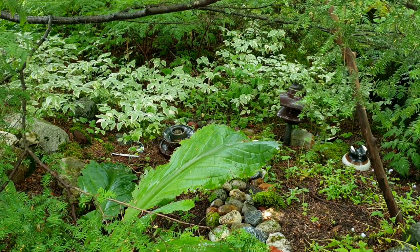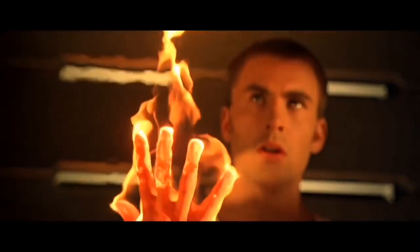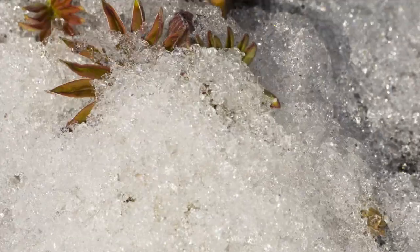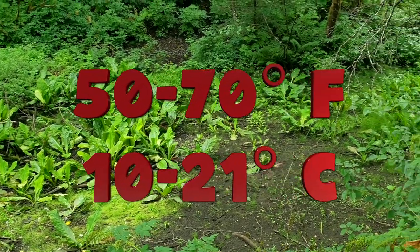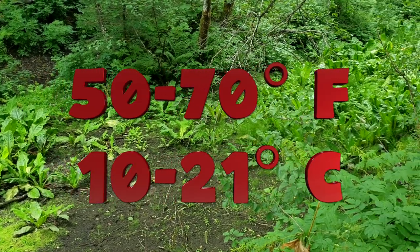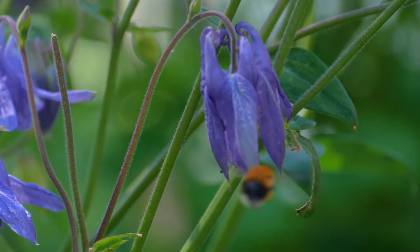The second thing to know is actually pretty cool: skunk cabbage is a rare type of plant that is thermogenic, meaning it generates its own heat. In fact, it can melt snow that falls around it and can maintain temperatures in winter of 50 to 70 degrees Fahrenheit — which bumblebees will often take advantage of when it's just a bit too chilly in the spring. That's pretty wicked, right? Let me know in the comments if you agree.